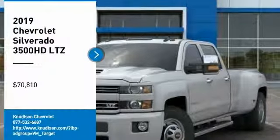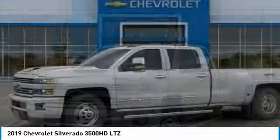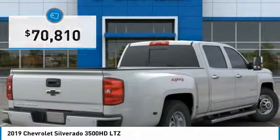Looking for the right vehicle? Check out the 2019 Silverado 3500 HD. Pros: everything. Cons: nothing. And it's priced below $75,000.